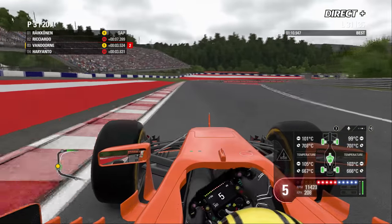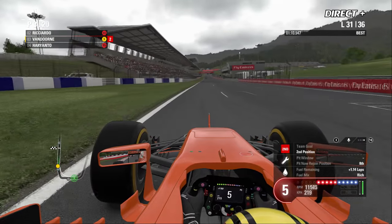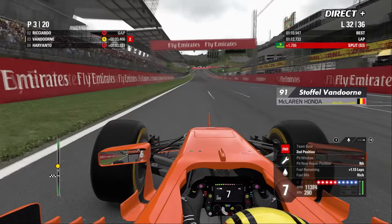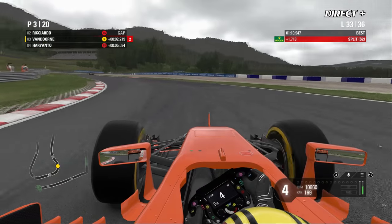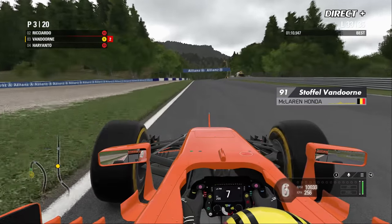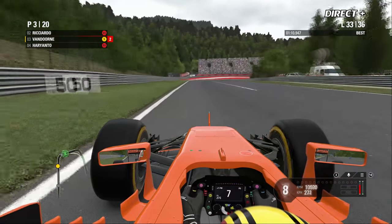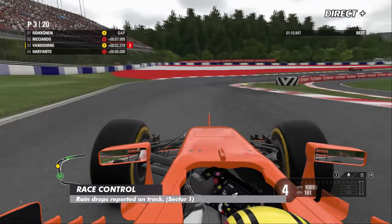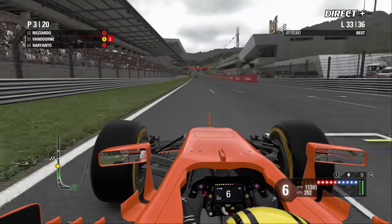Il reste 6 tours pour Vandorne, avec des pneus à l'agonie — quasiment 50% d'usure sur le train arrière. S'il se met à pleuvoir davantage, ça risque d'être plus compliqué. Ça pleut maintenant devant nous mais de manière assez succincte. Pas d'intermédiaires pour l'instant pour Vandorne. De la pluie désormais dans le secteur, mais pas suffisamment pour monter des intermédiaires avec le passage de 20 voitures.